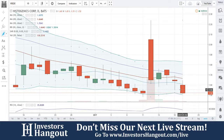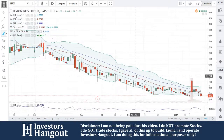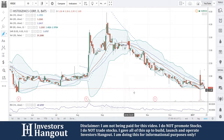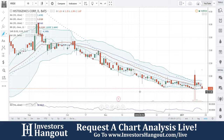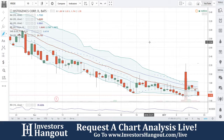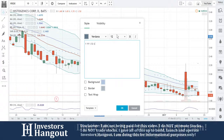Watch for the bounce. So you're going to be at a big double bottom at the $1.39 level. I put this one on a watch — we're going to watch for this one to bounce off the bottom.